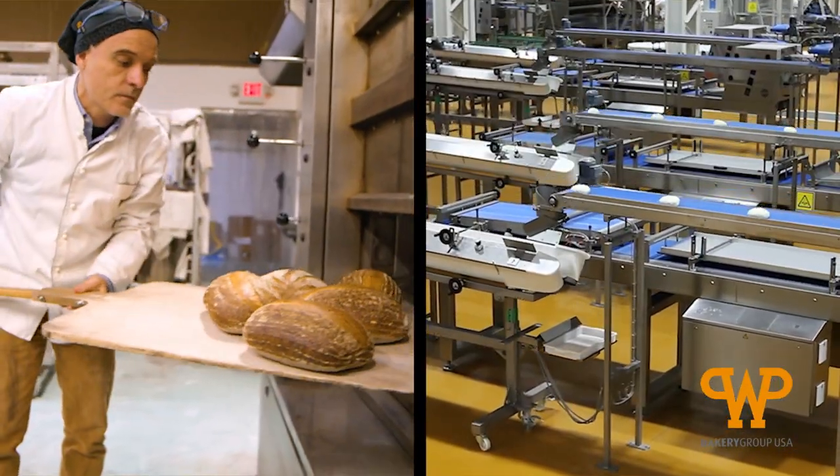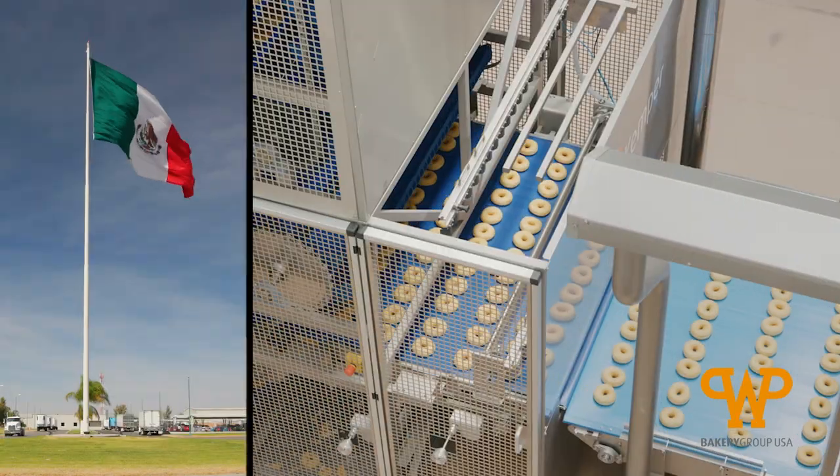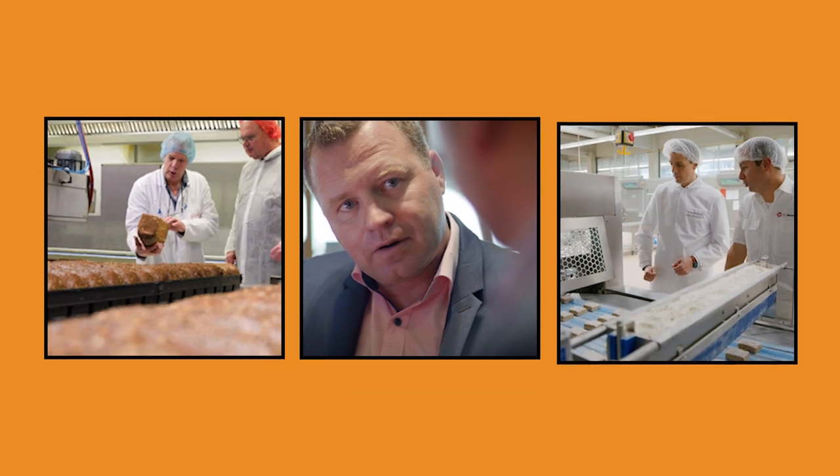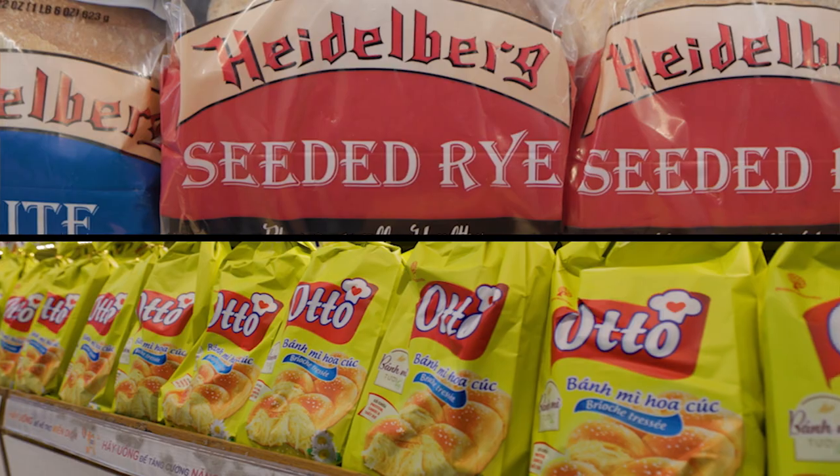From artisan to industrial, together we will visit clients' bakeries around the globe and see firsthand how WP has collaborated to shape the future of these bakery companies.